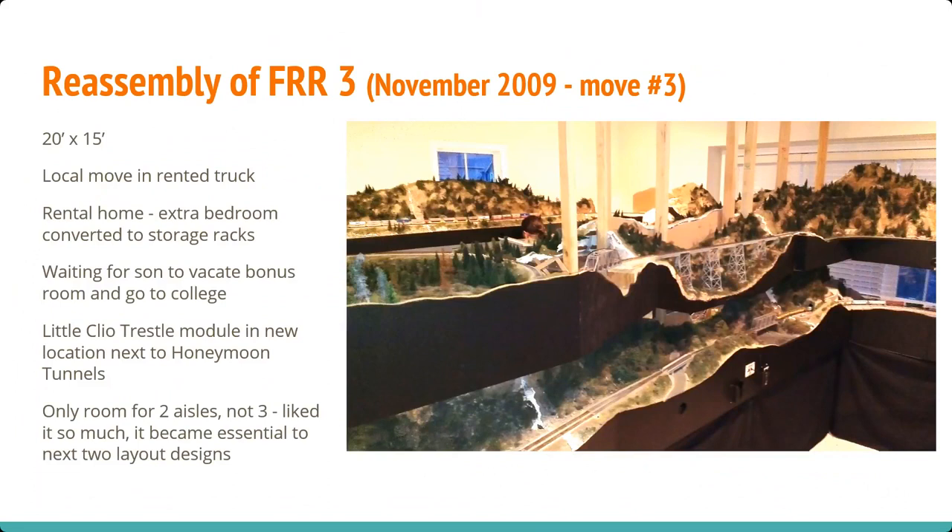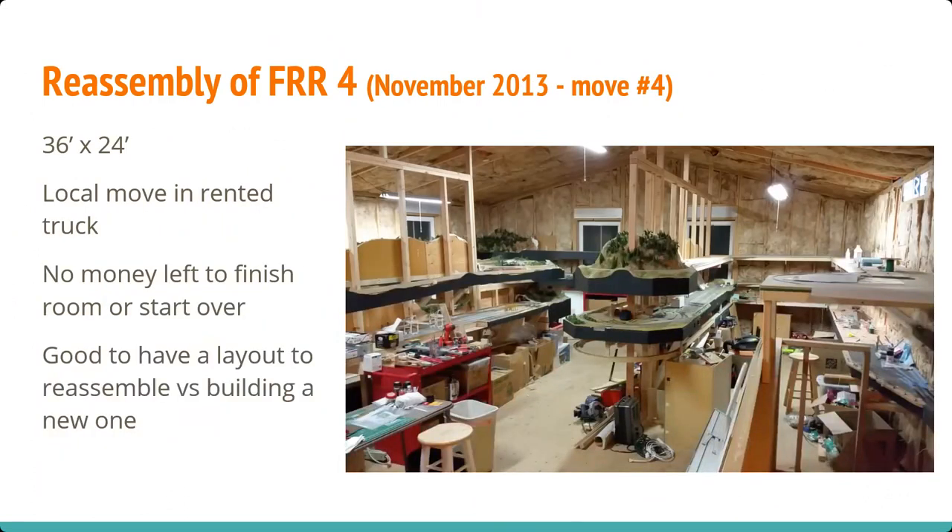Then we rented a house for a couple of years in Redmond — that room was a 20 by 15 bonus room. My son was going to go to college and I wanted to build the railroad. I was literally measuring the room while he was doing his homework. He looked around and said, 'What are you doing?' The little Clio Trestle is now in a different order — the two modules on either side are completely different than the ones from the former layout.